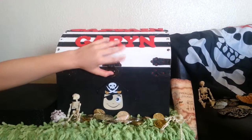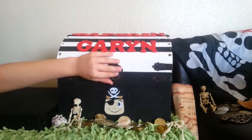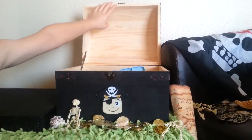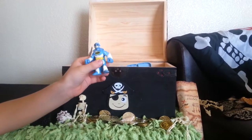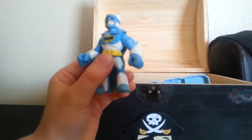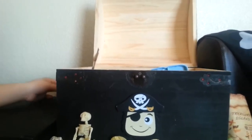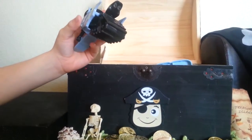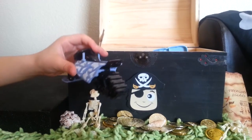Welcome to my treasure box of Imaginext! First up we got Arctic Batman. He can resist the cold unlike most Batmans, and he fights Mr. Freeze. Next thing we got is his snowmobile — it's a really cool toy.